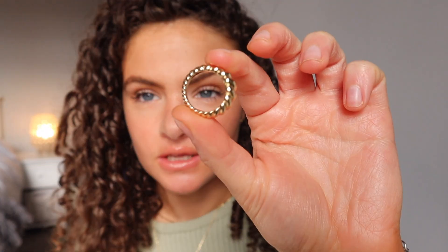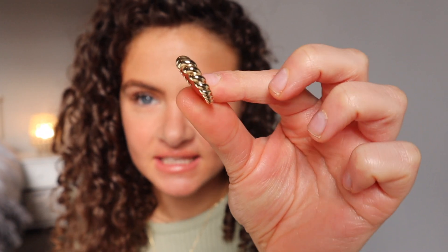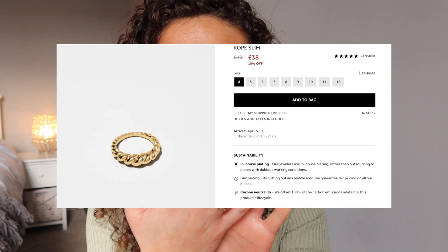So the first thing that I'm actually wearing is this ring. This is called the Rope Slim — it's so cute. If you're worried about size, I'm wearing a size six. The other ring I've actually got is a five, but I thought I could size up on this finger, so I'm wearing a six.